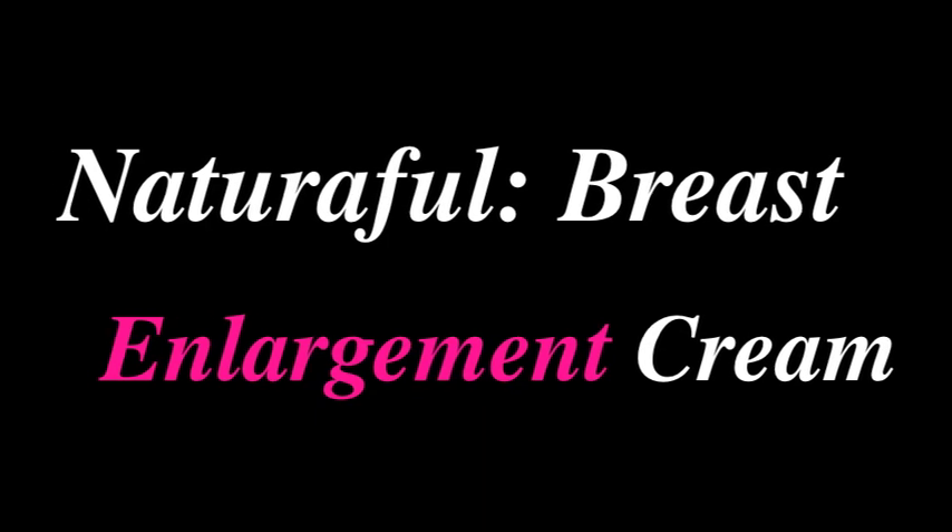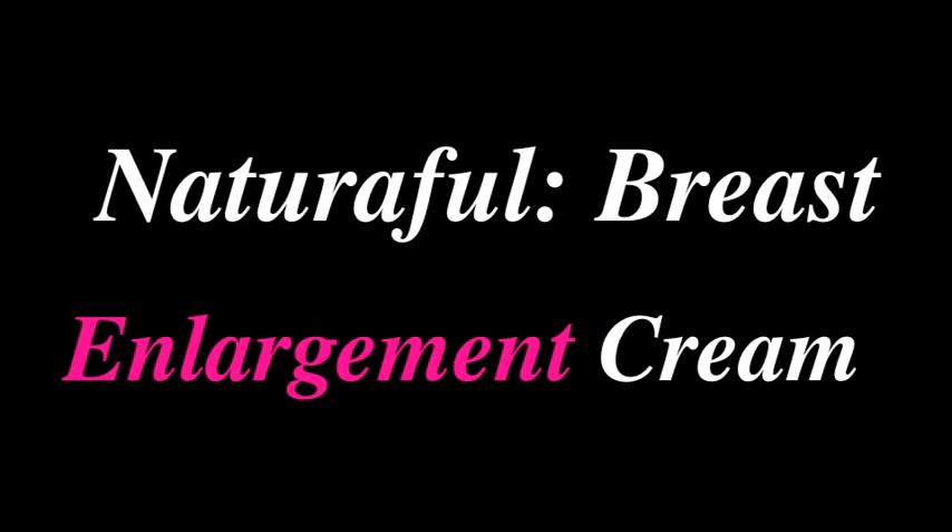I like big breasts and I cannot lie, you other brothers can't deny. What up y'all? Today we're talking about Natroful, the breast enlargement cream that uses ingredients such as Mexican wild yams, John Guay, and Cava Cava.